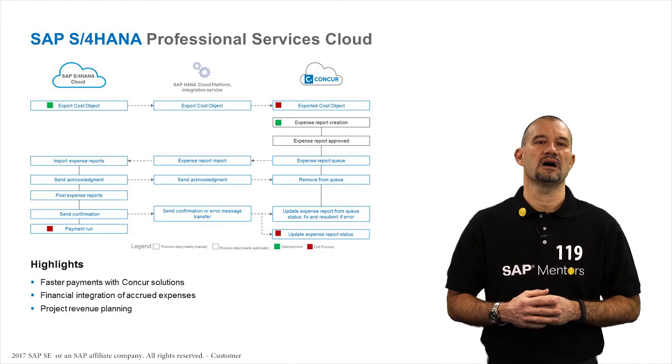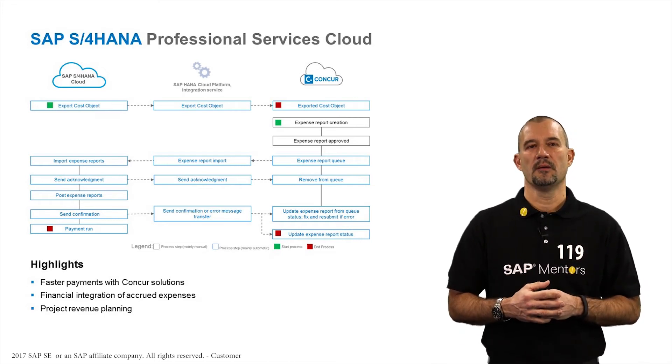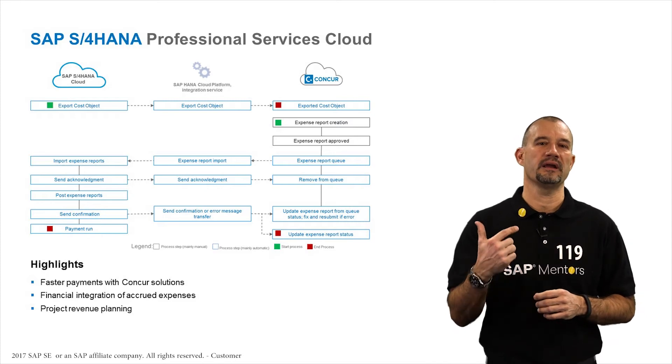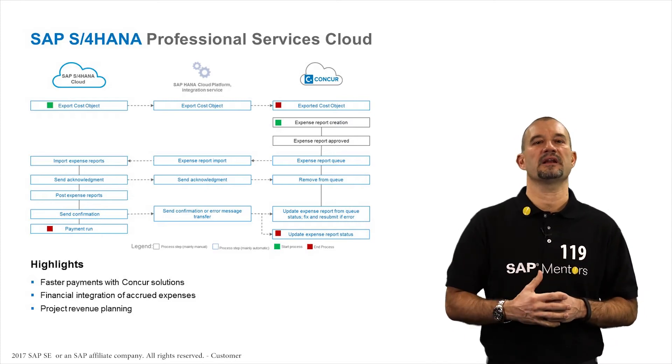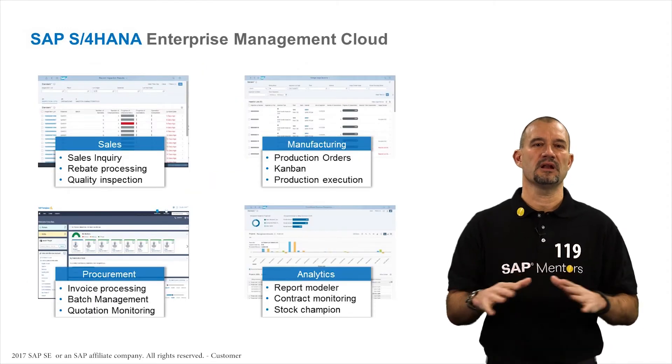All those innovations are available in S4HANA Enterprise Management Cloud too, but let me add a few that are coming directly and specifically with our ERP cloud solution. First, an update to the line of business sales.